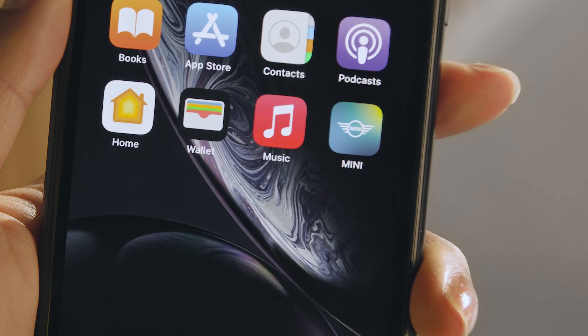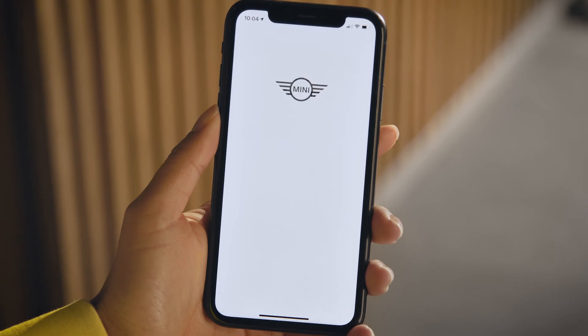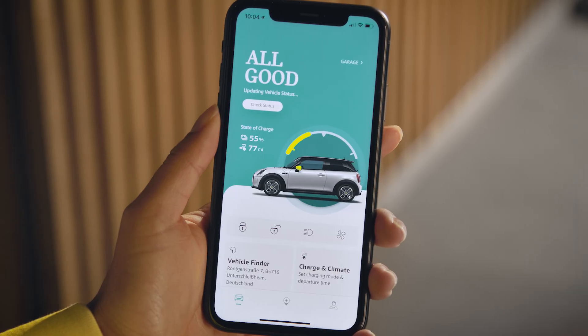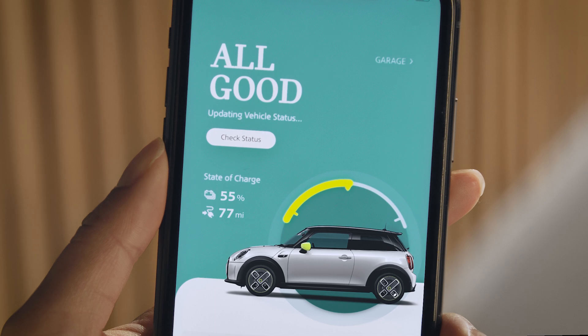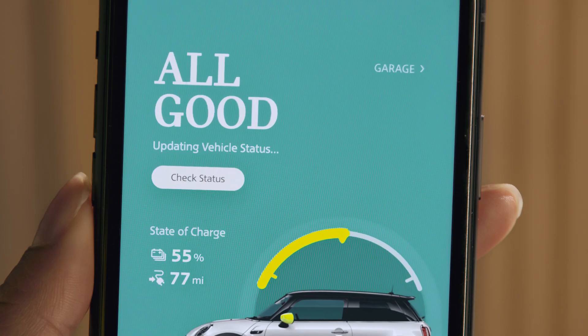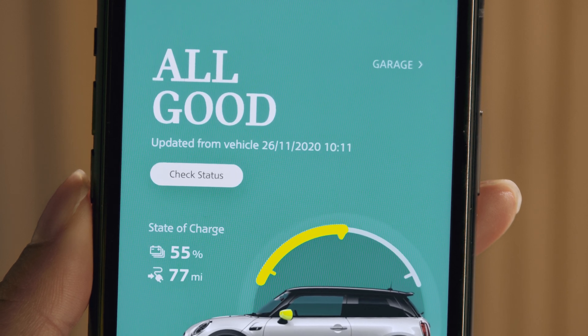The MINI app keeps you posted about your MINI's status. Once you've signed in, the vehicle tab shows the general info. 'All good' means everything's fine. You also see when your MINI sent the last status update.